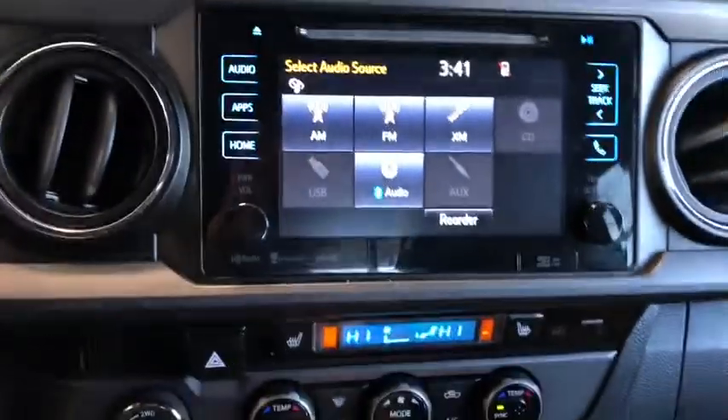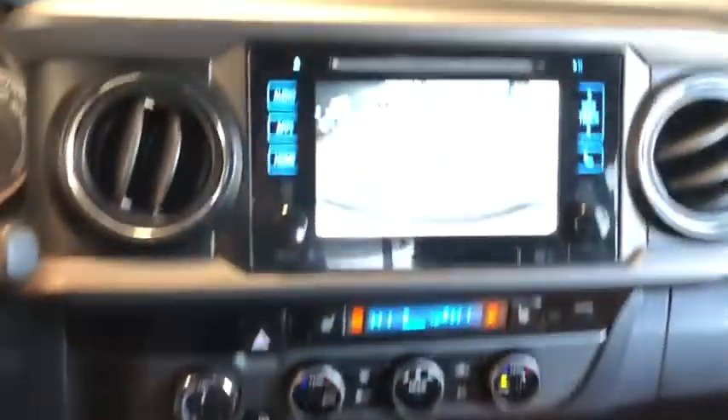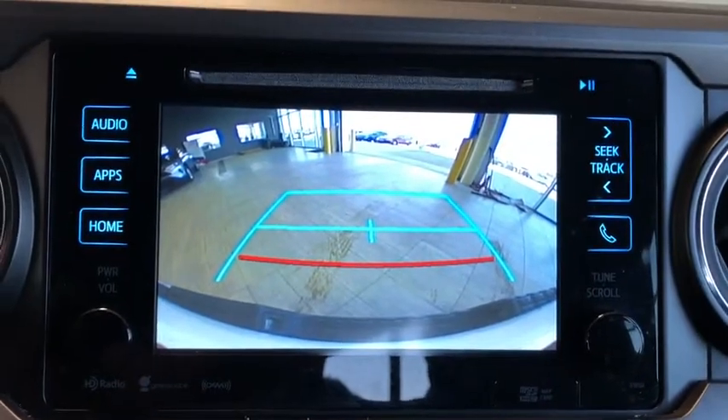We also have a backup camera. So you're just going to put that clutch in, put it into reverse gear — and there you go, you've got those guidelines.